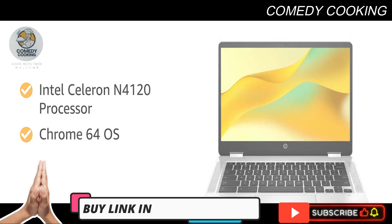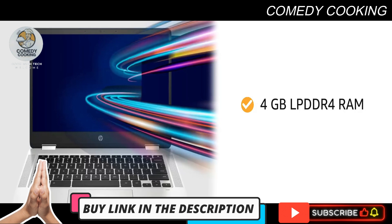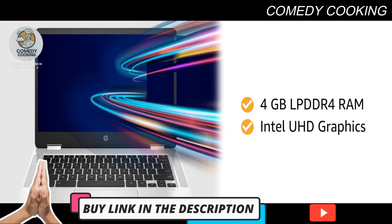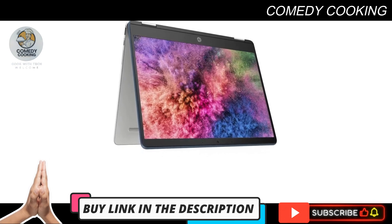The laptop runs on Chrome OS with 4 gigabytes of LPDDR4 RAM, allowing excellent multitasking without any load. Combined with Intel UHD graphics, it delivers decent picture quality. The HP laptop comes with 64 gigabytes of storage that offers good space to store your important files.